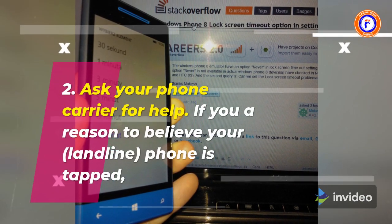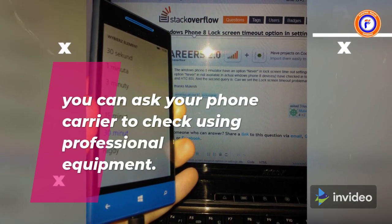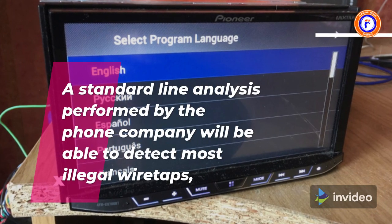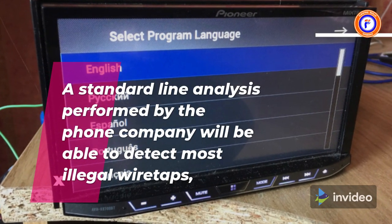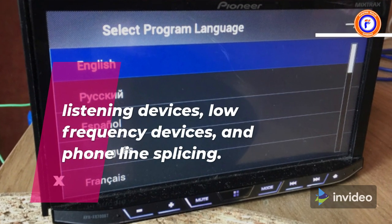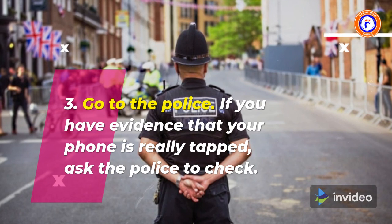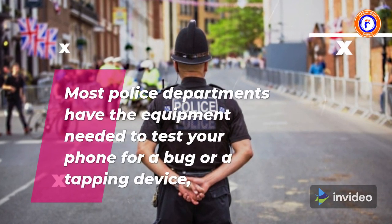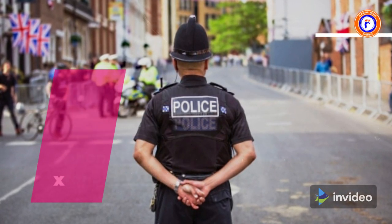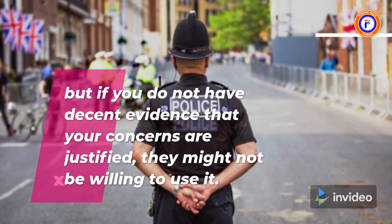2. Ask your phone carrier for help. If you have reason to believe your landline phone is tapped, you can ask your phone carrier to check using professional equipment. A standard line analysis performed by the phone company will be able to detect most illegal wiretaps, listening devices, low-frequency devices, and phone line splicing. 3. Go to the police. If you have evidence that your phone is really tapped, ask the police to check. Most police departments have the equipment needed to test your phone for a bug or a tapping device, but if you do not have decent evidence that your concerns are justified, they might not be willing to use it.